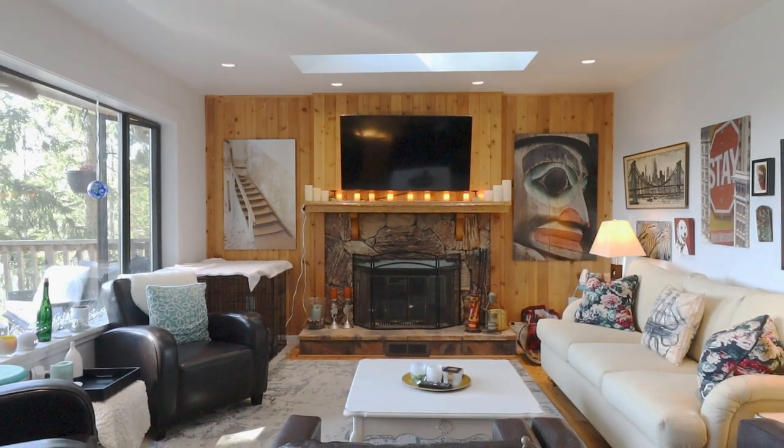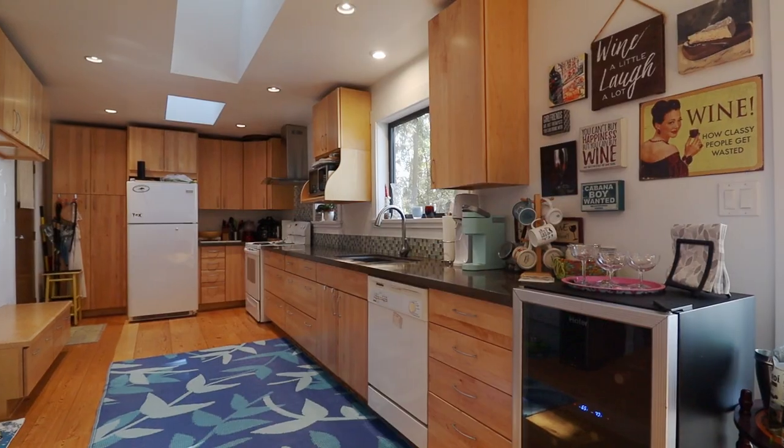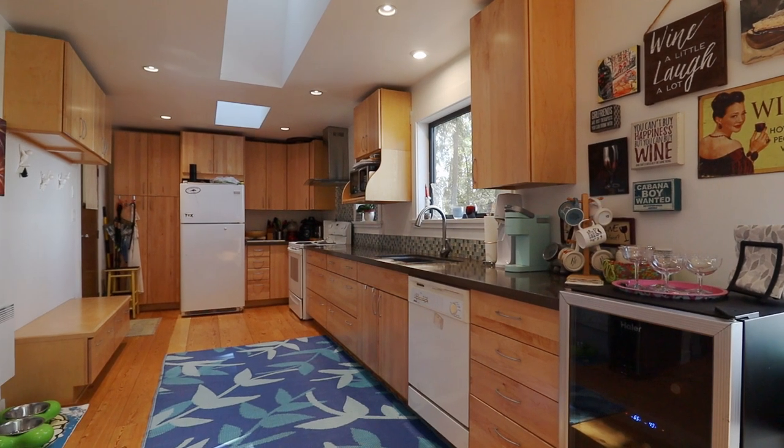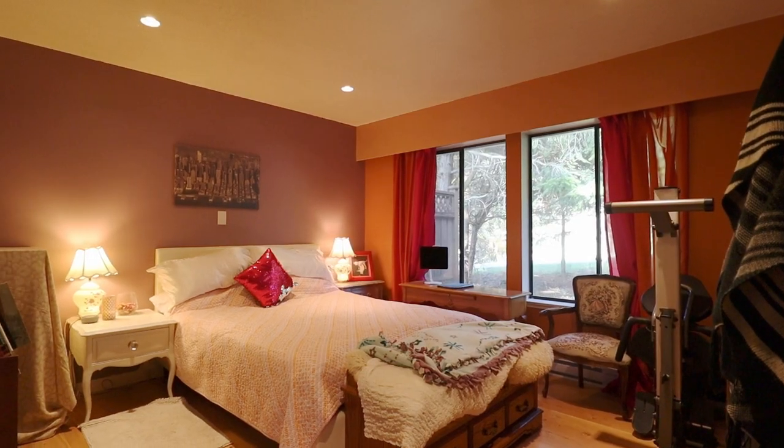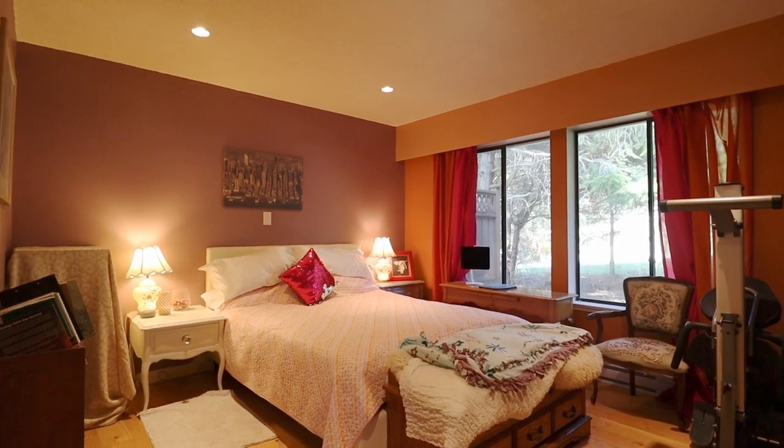The house itself offers two bedrooms and a bathroom on the upper level, and then on the lower level you have a separate access and it could be made into a suite. It's currently quite open plan and it does have a powder room.